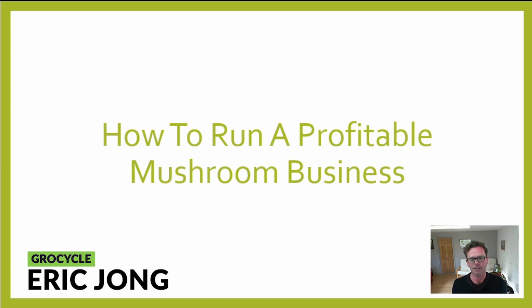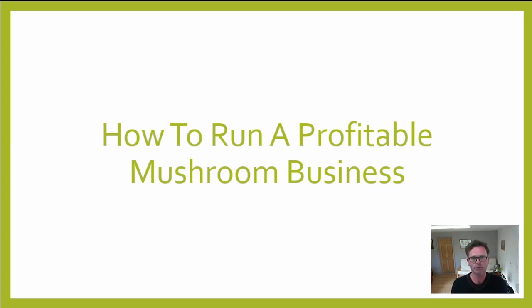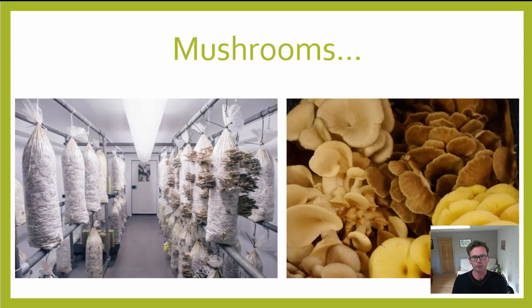Over the past 10 years Adam and I have tried many different things — some with success, some were complete failures we'd like to forget about. But the ones we're still doing now add income to our mushroom farm. I'd like to explain what we do and how we do it, so that you can benefit from what we've learned.